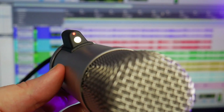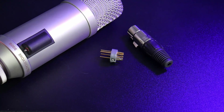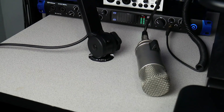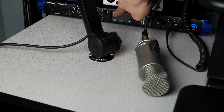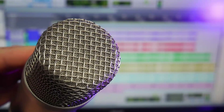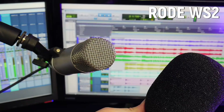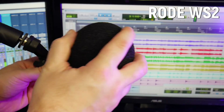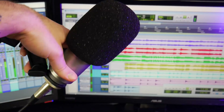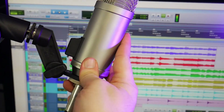It has an on-air light that you can wire into a board — those parts are included. Otherwise, the light will come on any time it detects phantom power. An internal pop filter is built in to reduce plosives, and you can add the Rode WS2 Windshield to further reduce plosives, breaths, and wind. It comes with a heavy-duty plastic adjustable mount.